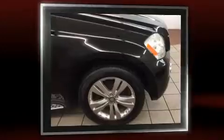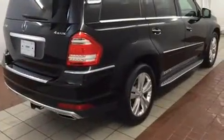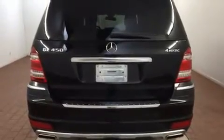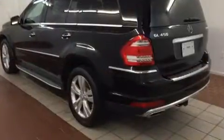Mercedes-Benz prioritized practicality, efficiency, and style by including front and rear reading lights, a rear window wiper, a power seat, heated seats, and a power moonroof that opens up the cabin to the natural environment. Third row seats provide an even greater maximum passenger capacity.